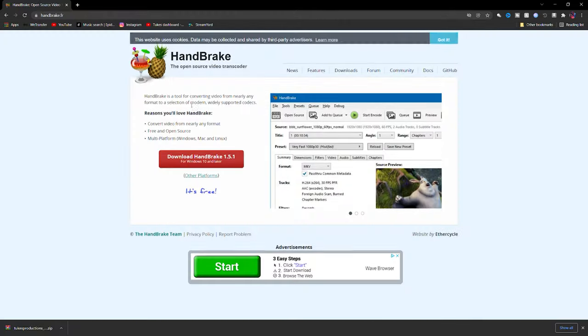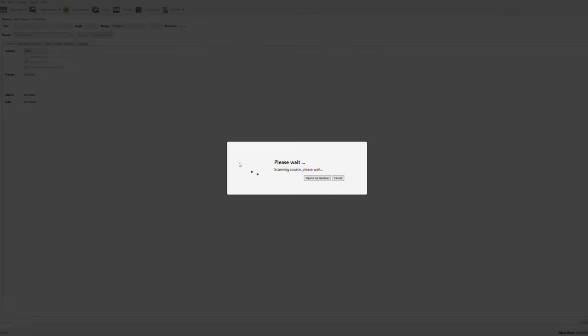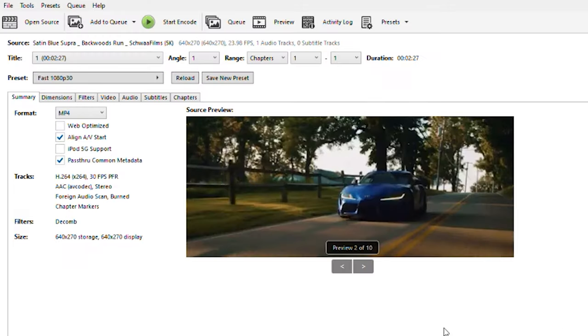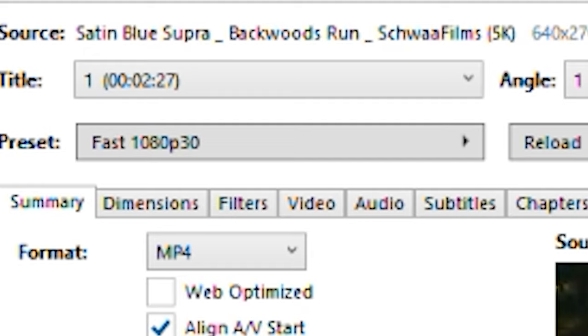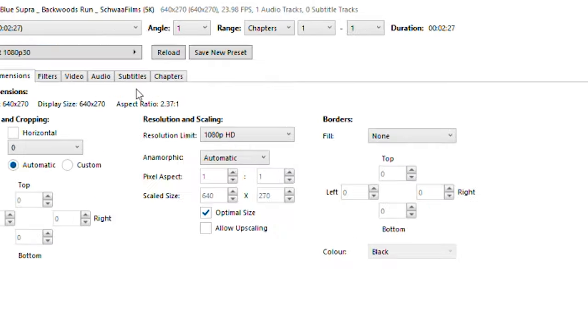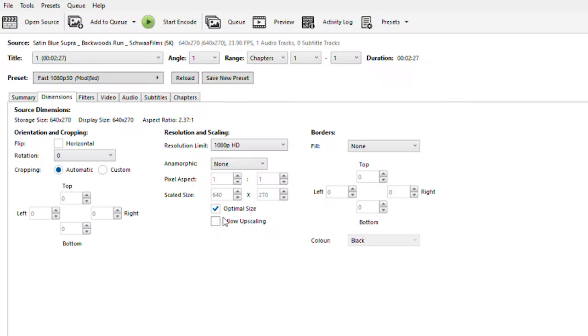Now we're at the computer. The first thing you want to do is download HandBrake, which will allow us to convert video files to the right dimensions to play in the Supra. HandBrake is totally free with no watermarks. Once you have it open, hit File and select the file you want to convert. Go to Preset and make sure it's set to 1080/30. Then head over to Dimensions — go to the Anamorphic setting and make sure it's set to None, then uncheck Optimal Size and check Allow Upscaling.